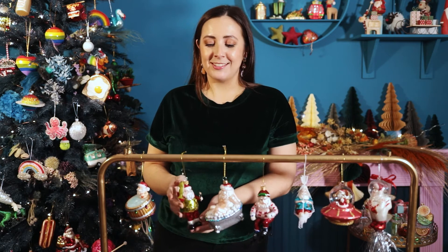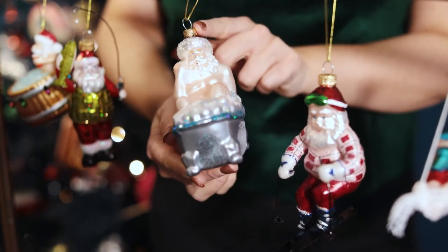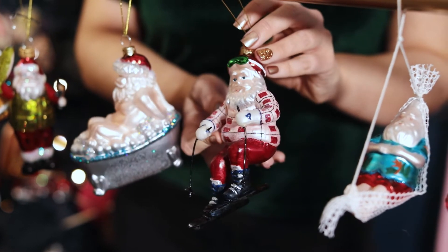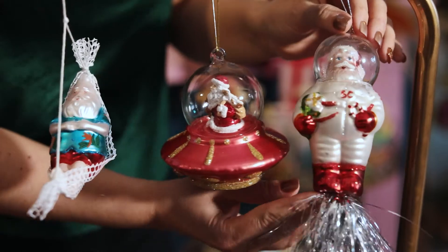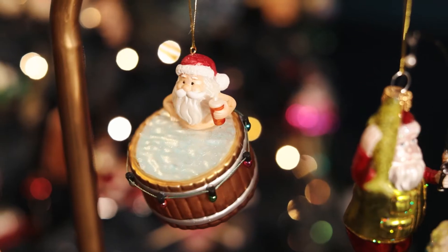So we know Santa's really busy on Christmas Eve, but what's he doing the rest of the year? Well we can tell you. We have an array of decorations showcasing exactly what Santa does: fishing, taking long bubble baths, skiing, relaxing in a hammock on a nice beach somewhere, and flying to the moon and space — and not to mention our own designed bauble where he is soaking in a hot tub.